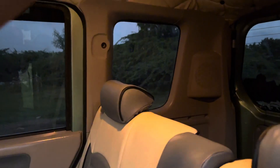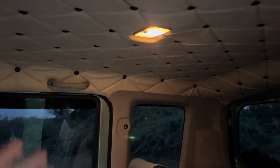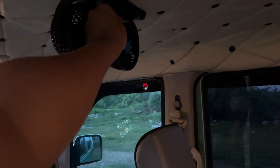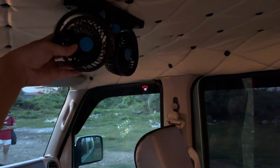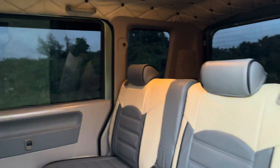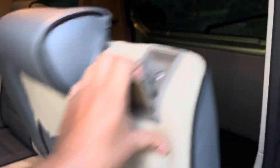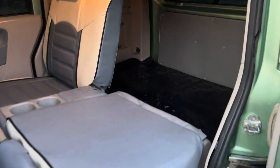Si customer yung pumili ng disenyo at color. May doom light din tayo dito mga boss. Yung ceiling natin is beige at saka black dot. Meron din tayong additional na dual fan. In case na gusto nyo umabot talaga sa likod yung lamig, advisable talaga na maglagay ng dual fan or mag-upgrade ng dual aircon.